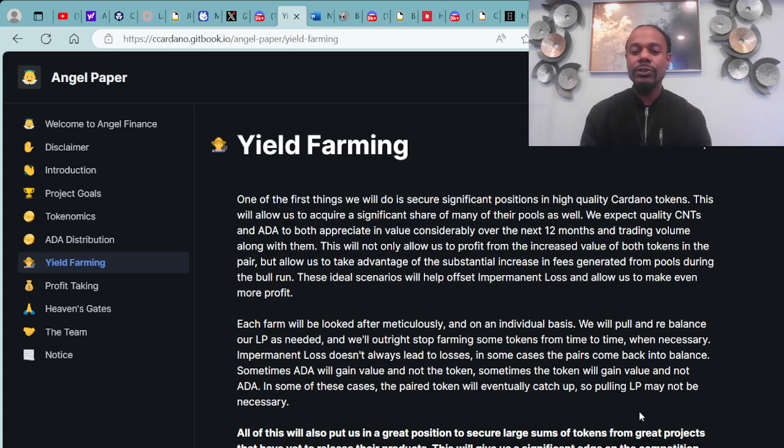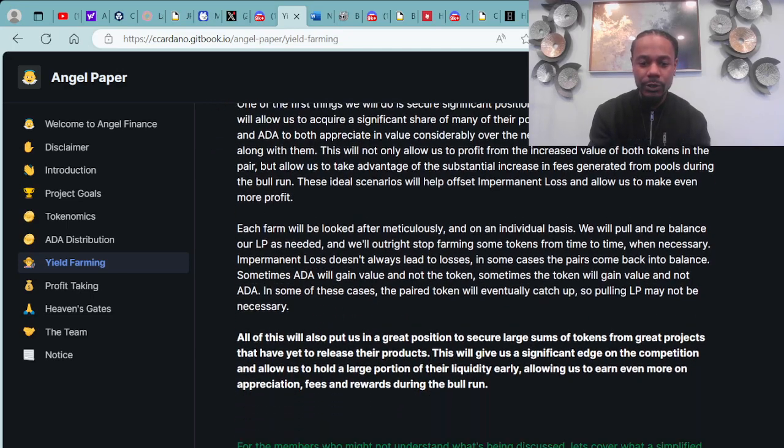This will not only allow them to profit from the increased value of both tokens in the pair, but take advantage of the substantial increase in fees generated from pools during the bull run — helping offset permanent losses and allow them to make even more profits. Let's cover a simplified version of yield farming: any time you buy or sell tokens on an AMM DEX, you're executing those trades against an existing pool of those tokens.